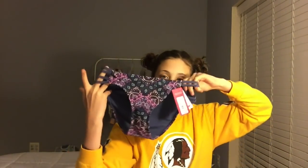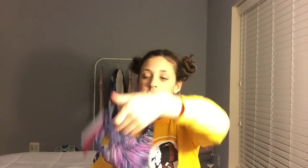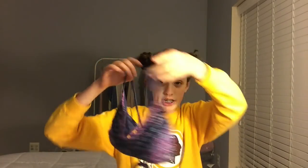The next bathing suit — here are the bottoms. I really like this color on me. I don't know what it is, but this color with my skin tone and my hair just looks really good. The top is the same style as the other one.